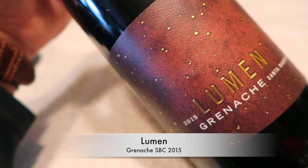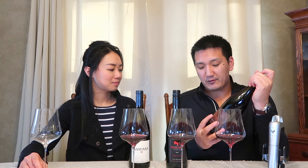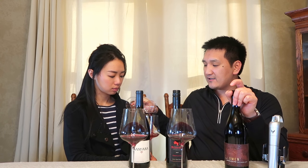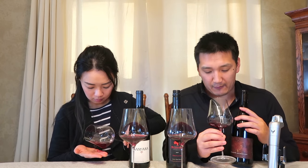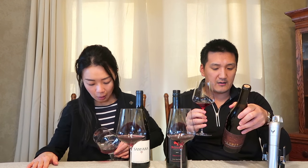This is the Lumen Grenache 2015, Santa Barbara County. Only 600 cases are produced, aged in neutral oak, made just in the style of Pinot Noir. The winemaker, Lane Tanner, is one of the first independent female winemakers here in Santa Barbara. This label is fairly new, crafting some nice wines at low prices. It's 30 US dollars. The first thing I notice is it's very Pinot in color — very light. I'm not sure if this is whole cluster fermentation.